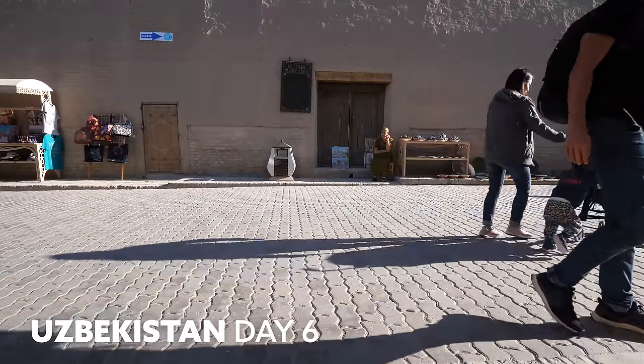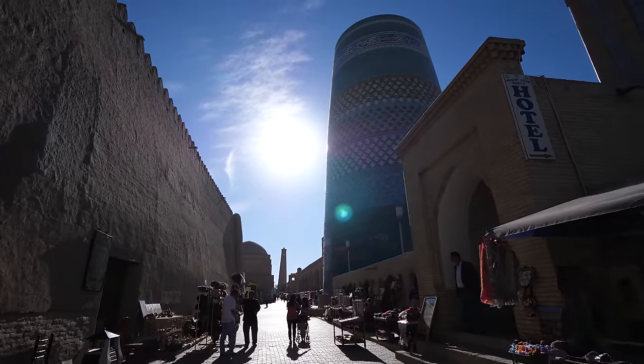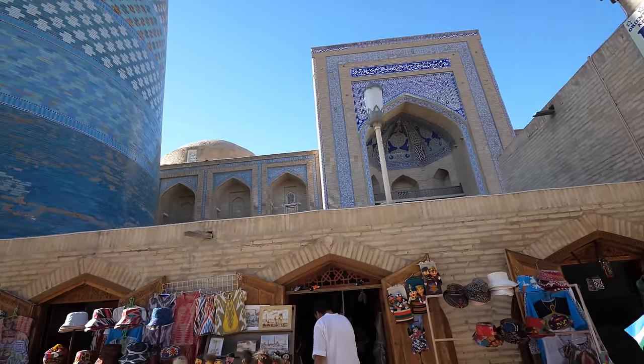You step into the city and immediately you can see one of the main landmarks, which is a minaret that was only half built — it was never finished. That's why it looks more like a stump, but it's still beautiful. The turquoise is shimmering off the sun.